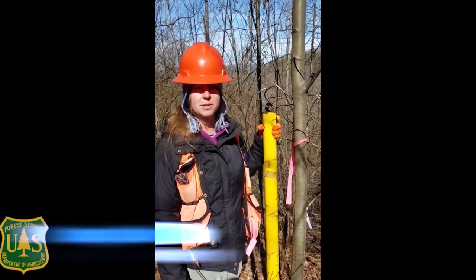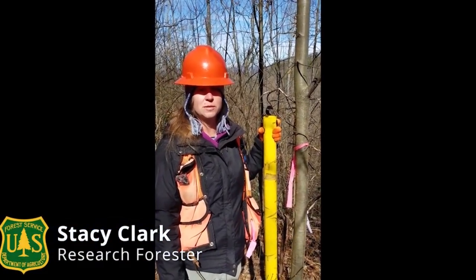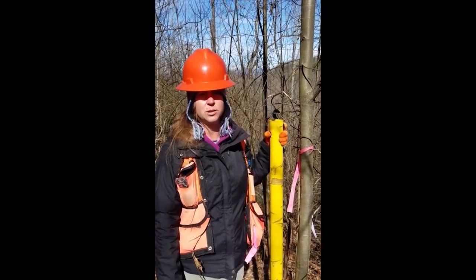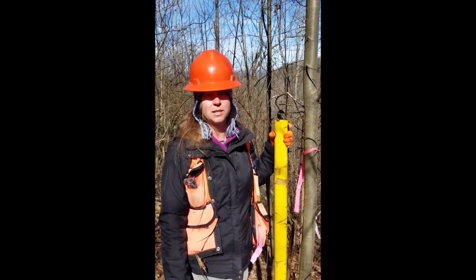Hi, my name is Stacey Clark and I'm a research forester with the U.S. Forest Service. We're in western North Carolina on the Nantahala National Forest, and we're out here studying American chestnut.